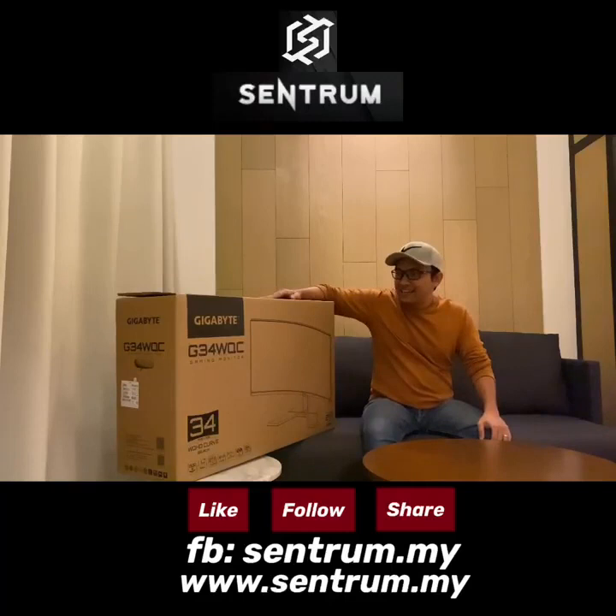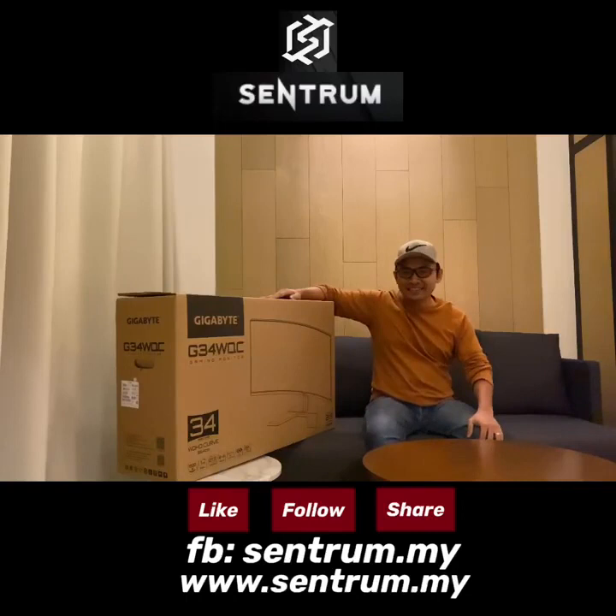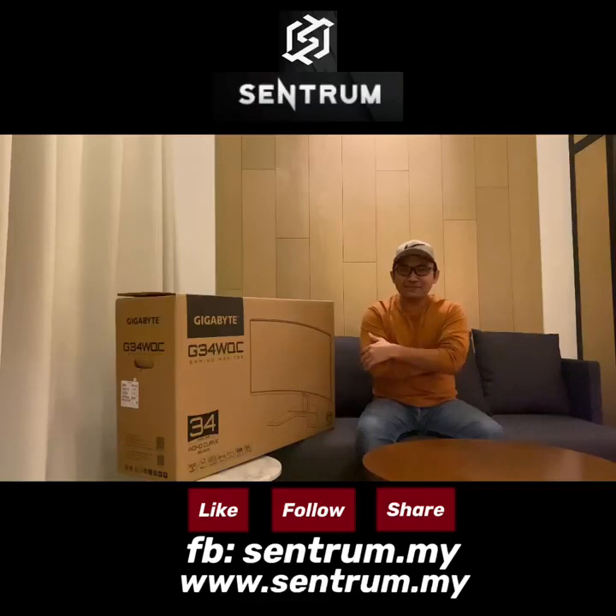Apa benda yang kita nak unboxing hari ni? Ni dia - monitor. Monitor bukan the latest kat pasaran, banyak yang latest sekarang. Apa yang kita ada kat sini hari ni adalah Monitor Gigabyte G34WQC gaming monitor guys, 34 inci. Baik tak baik monitor ni? Okay, sebelum go detail, cerita sikit apa sebenarnya kisah yang sampai jadi terkeluarnya monitor ni.